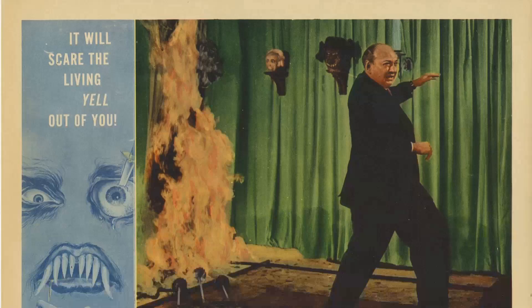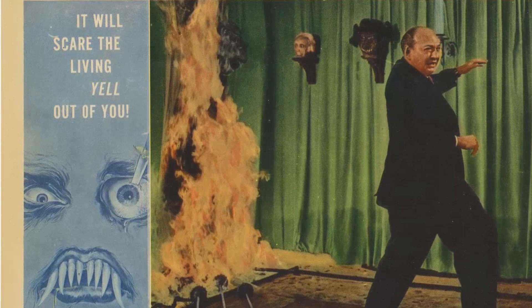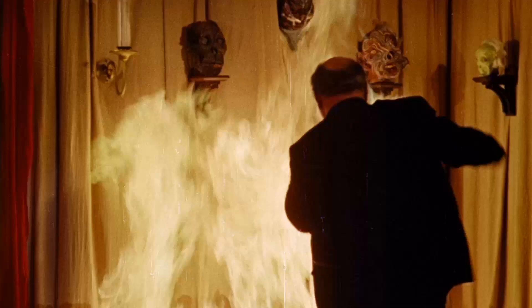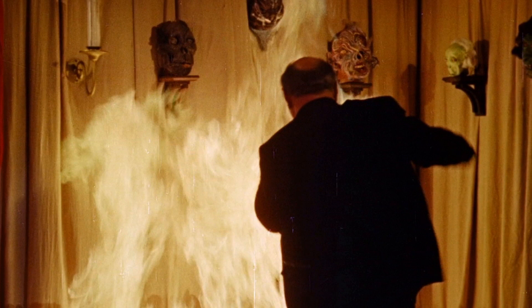In the 1958 movie How to Make a Monster, a peculiar twist unfolded behind the scenes. American International Pictures, the production company, not only created the film but also portrayed itself as a major studio within the movie's storyline. However, AIP wasn't a big studio — it rented space in small lots for its productions.